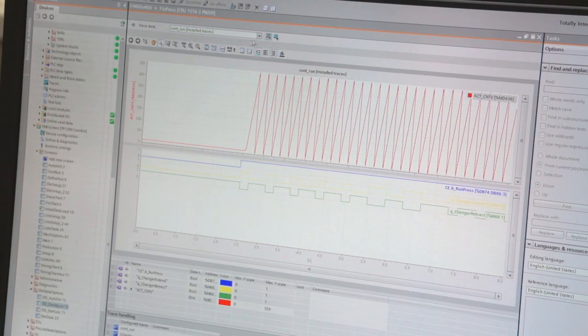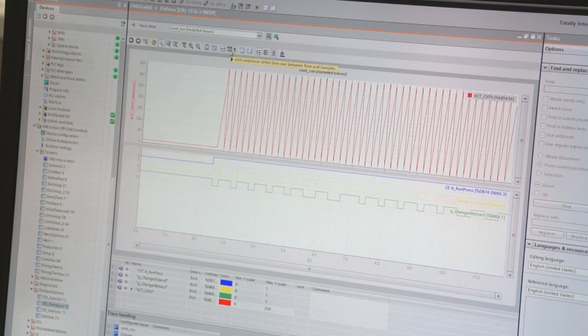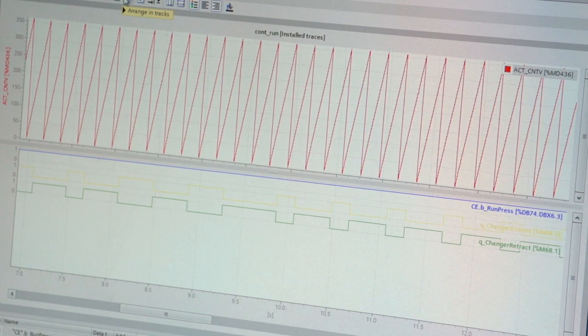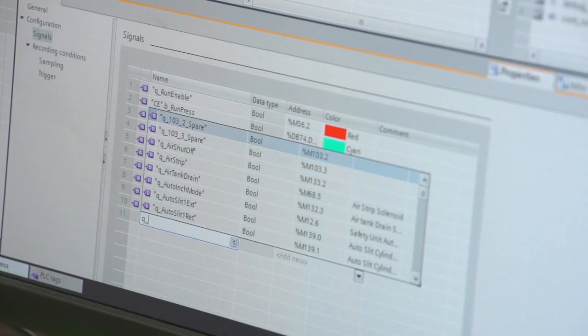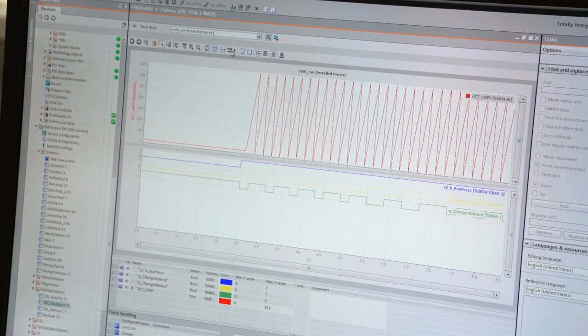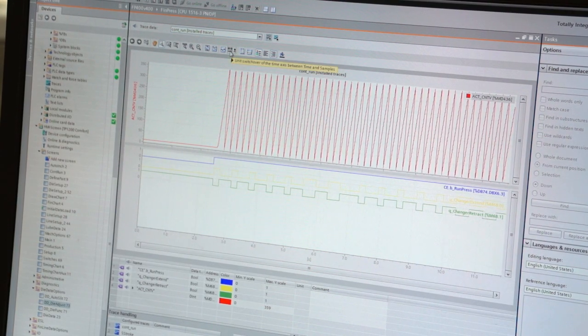Version 12 introduces some new features that we really liked. The one that we like the most is that the trace functionality has been added to it, and this is like adding an oscilloscope to the engineering development software. We like the ability to put our different tags, input and output addresses into this, and then as the machine is running, we can watch the state or the value of each of those tags and input or output points. This helps us a lot with diagnosing the machine.